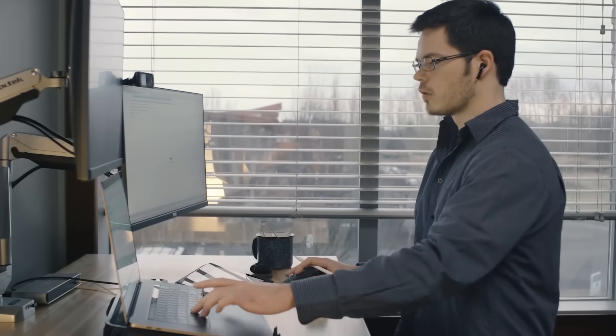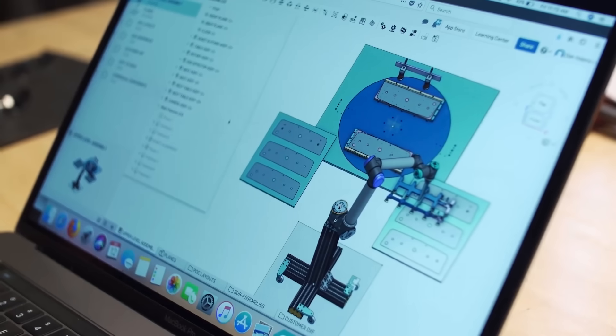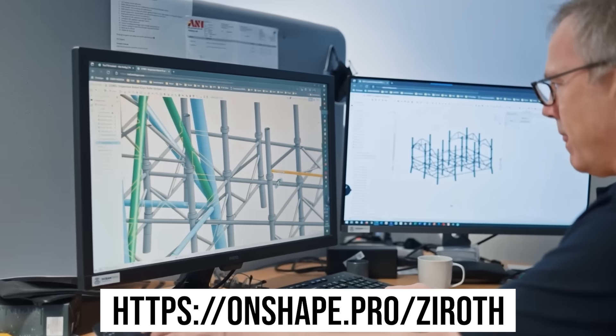Onshape is also continuously adding new features, with computer-aided manufacturing coming soon, so make sure to get a free account using onshape.pro.com, which is also linked in the description. Designed by the founders of Solidworks, Onshape is a CAD software you can trust, to make your work faster in a flexible and agile way, all through the power of cloud computing.